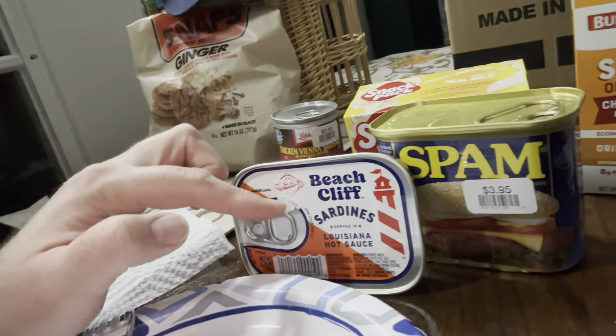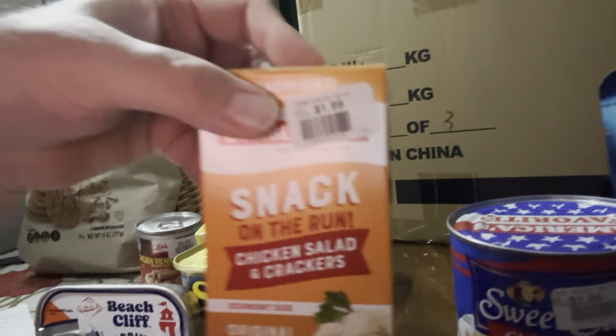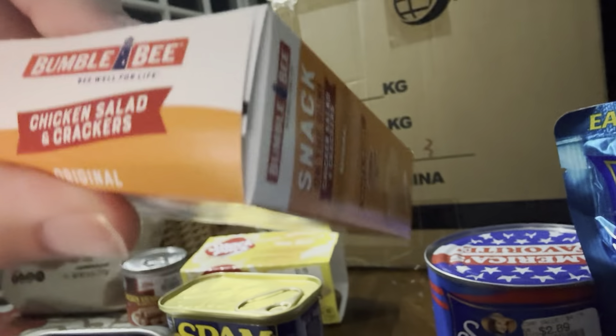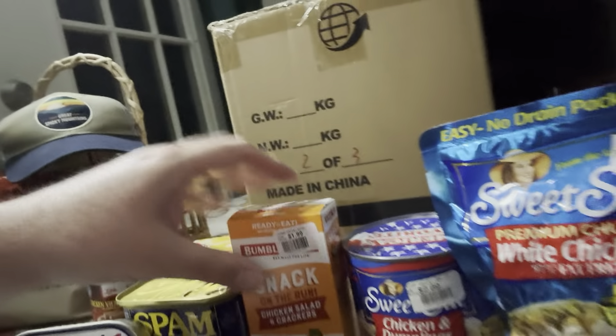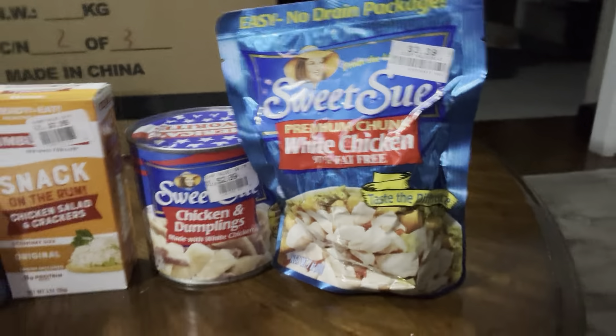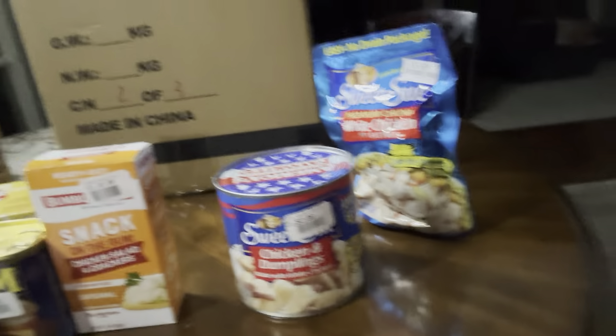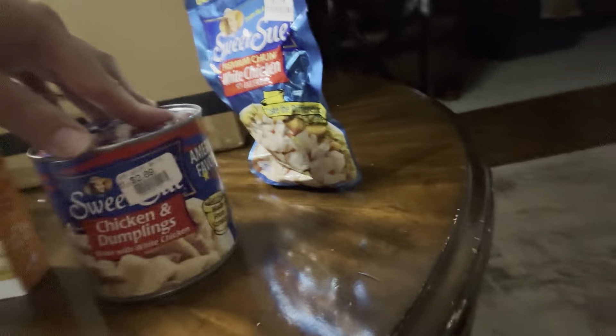We still have our Beechcliff sardines and Louisiana hot sauce, our Spam, and our chicken salad and crackers in a box from Bumblebee. I've decided I'm going to cut out the chicken and dumplings and the chunk chicken. There are so many canned foods you can get, and I feel like this is just not that interesting. There's no way this is going to be good cold, so I'm just going to save it — I don't want to be wasteful.